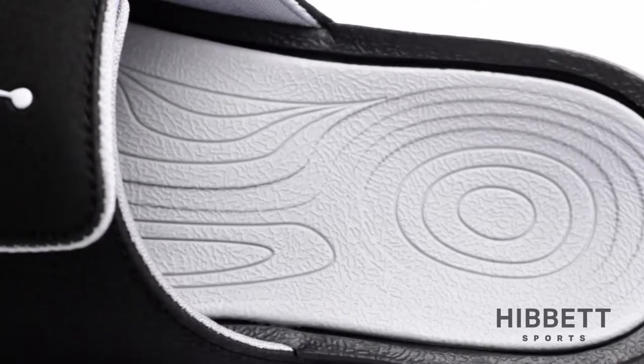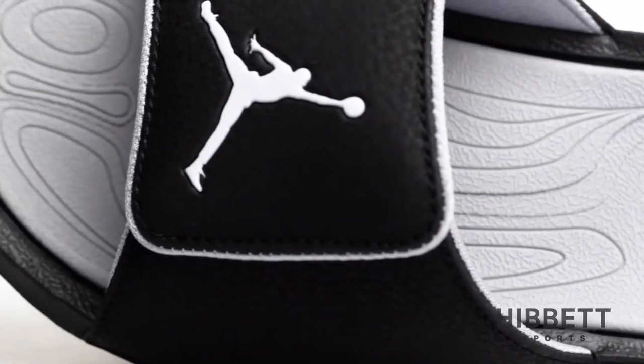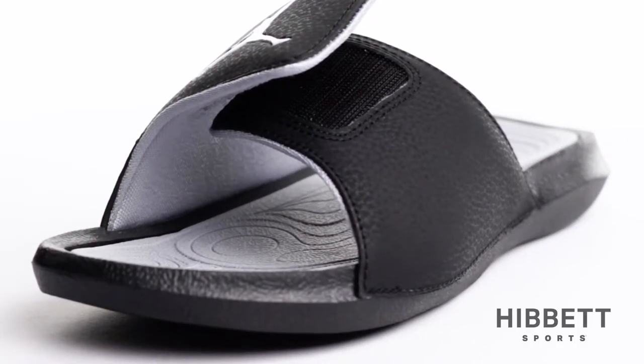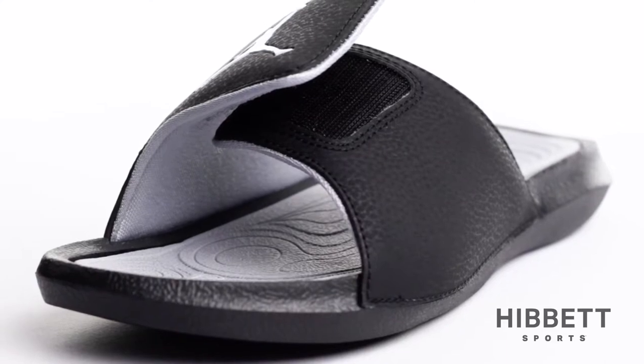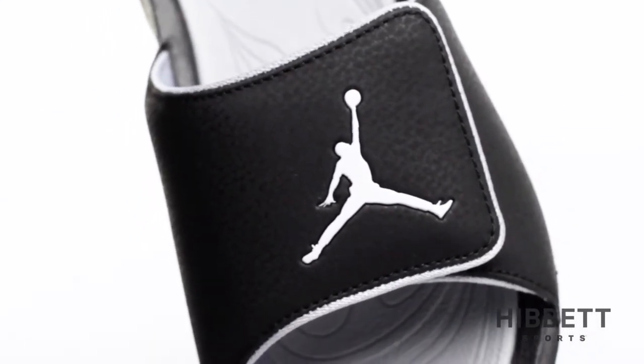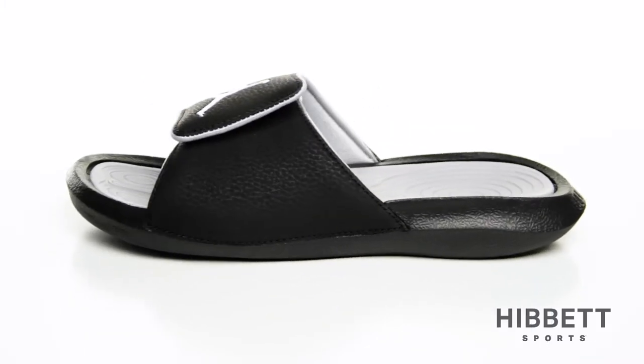It features a soft Phylon foam platform giving you a cushioned feel each time you slide them on. The adjustable mid-foot strap allows you to achieve a custom fit with each wear, while the Jumpman trademark helps showcase your style. This is the Kids Hydro 6 Slide by Jordan.